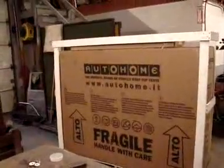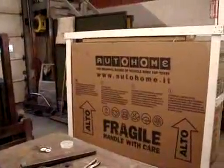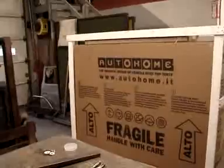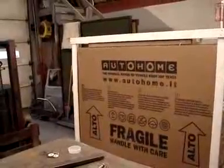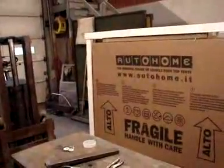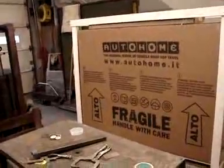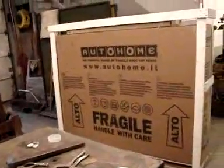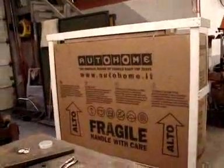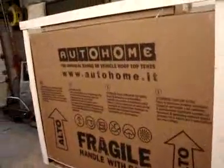A big package has arrived this afternoon and it contains our Maggiolina Airland medium tent — a rooftop tent that goes on top of the Land Cruiser. It folds open, pops up, and comes with a ladder. It's pretty big and weighs close to 200 pounds, so it's a lot of weight up top. We're going to be putting a Garvin Industries wilderness rack up there — it's a really nice tent.